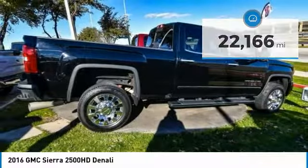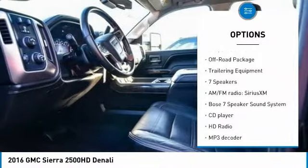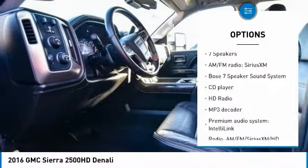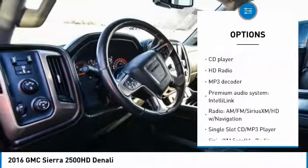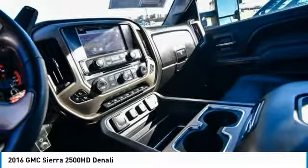Here are some of this vehicle's great options: power passenger seat, remote engine start, traction control, power sunroof, steering wheel audio controls, navigation system, dual airbags, air conditioning, power steering, and floor mats.